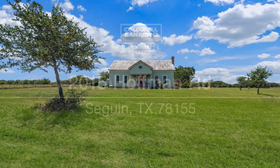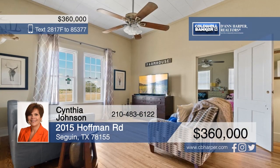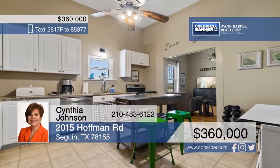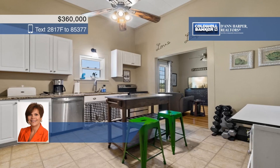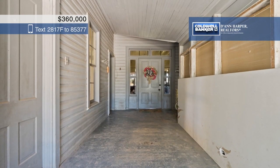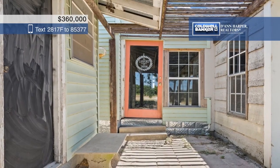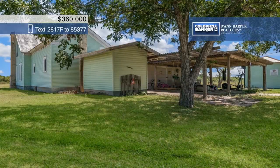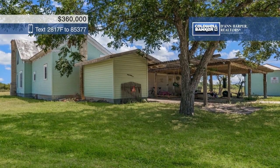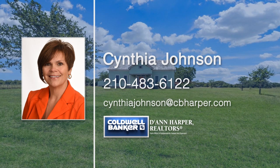Sitting on 13.8 private acres and surrounded by a 500-acre deer lease, this home is perfect for the avid hunter. The gorgeous home has three bedrooms, one bathroom, an island kitchen with abundant cabinet space, and a must-see man cave. Several outbuildings are also located on the property, and there's plenty of room for animals. Think this is the home for you? Call Cynthia Johnson today to make it yours.